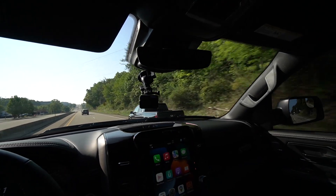Honda Ridgelines must be the corniest trucks you can buy, except for maybe the new Hyundais. Come on, buy a real truck.